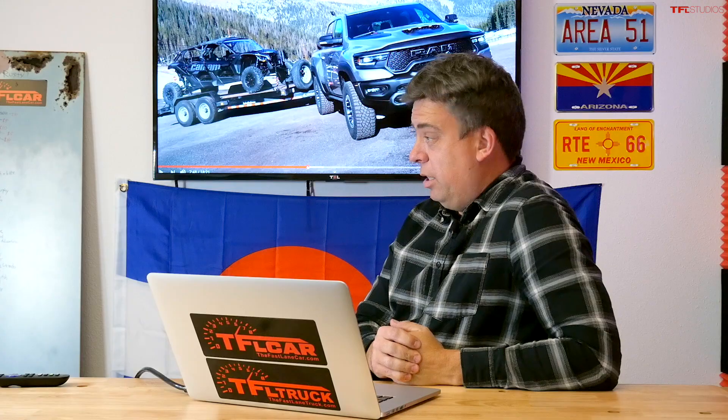Welcome to a doozy of a show — this is TFL Talking Trucks. I'm Andre, joined by Nathan. Today we're talking about everything about towing, specifically the Ike Gauntlet — the test we do at TFL Truck, the world's toughest towing test.